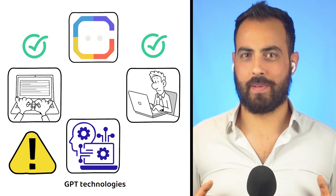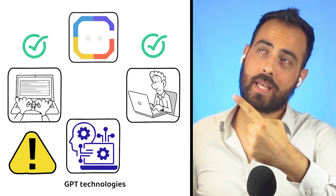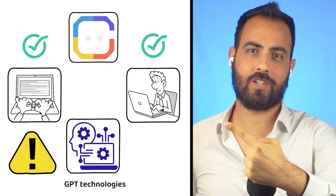If you liked this video on ChainGPT, click here to watch the video on PAL-AI or here to watch the video on Bittensor.